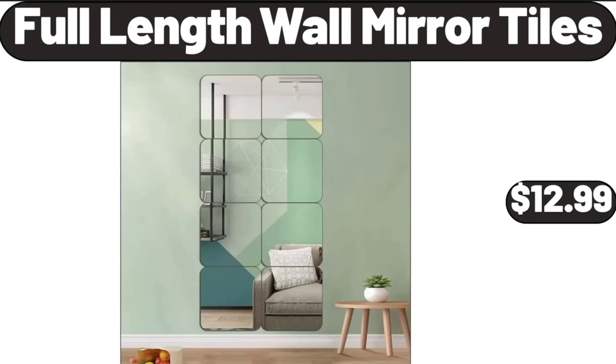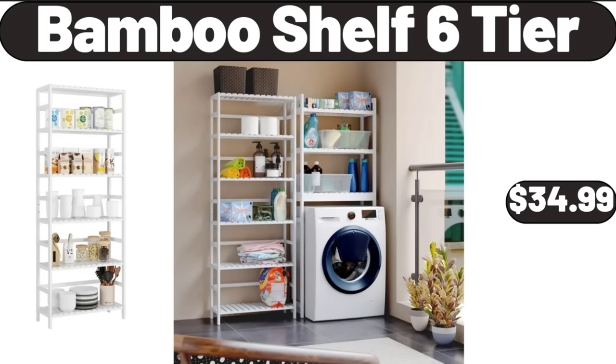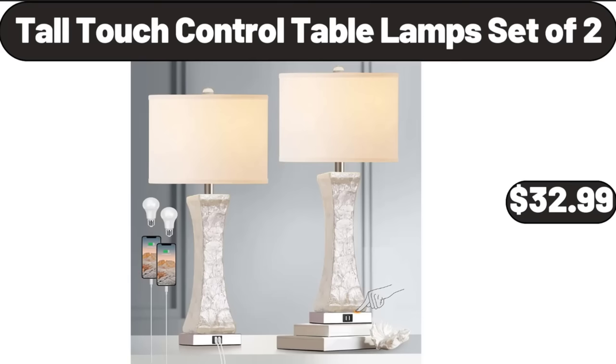Full Length Wall Mirror Tiles, $12.99. Rain Shower System Matte Black Square, $36.99. Bamboo Shelf 6 Tier, $34.99. Tall Touch Control Table Lamps Set of 2, $32.99.